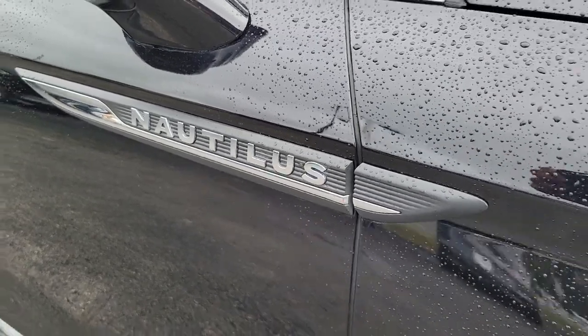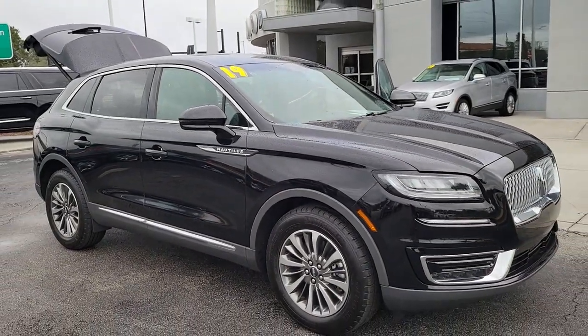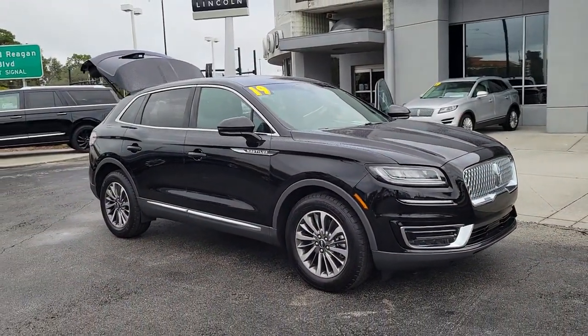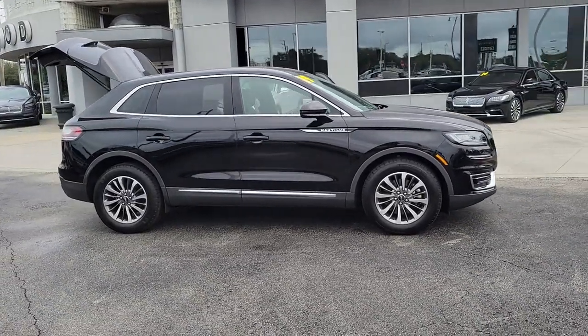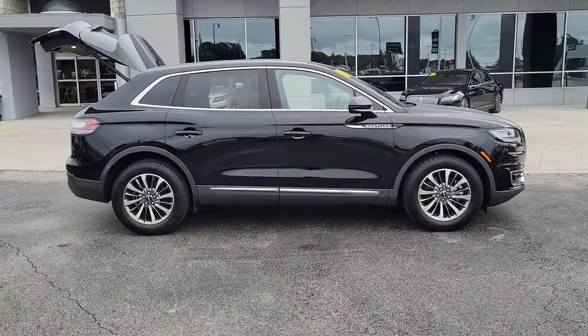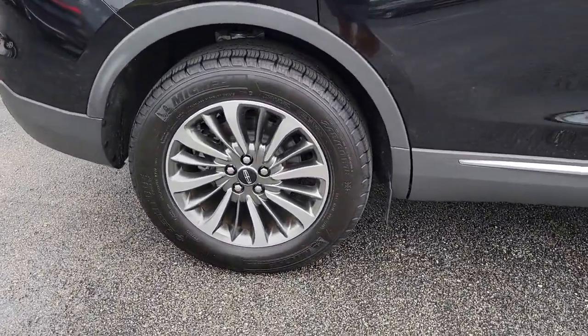Take a moment to check out the 2019 Lincoln Nautilus. This vehicle is an outstanding buy with fewer than 10,000 miles on the odometer. Make every drive count in this comfortable, capable Lincoln Nautilus — the midsize two-row crossover that brings you the luxury of a sedan in an SUV.